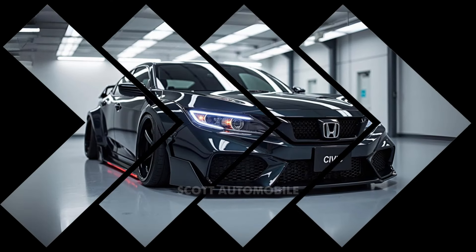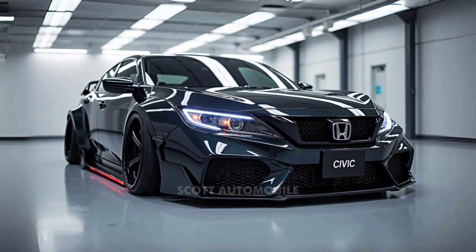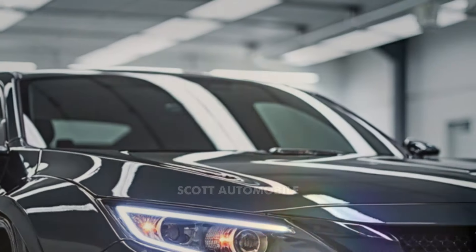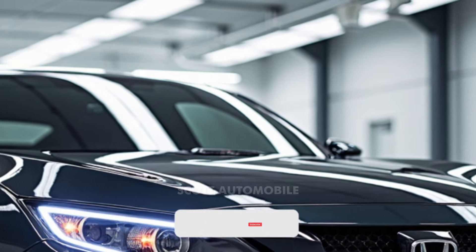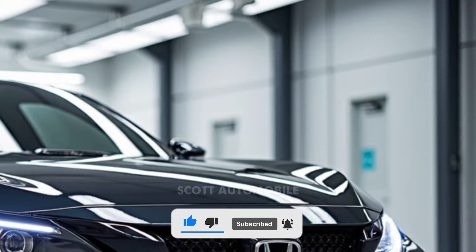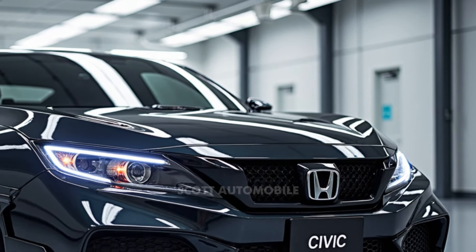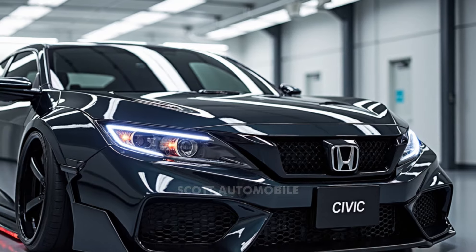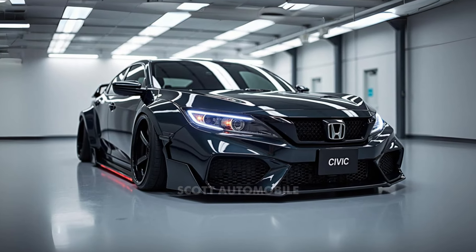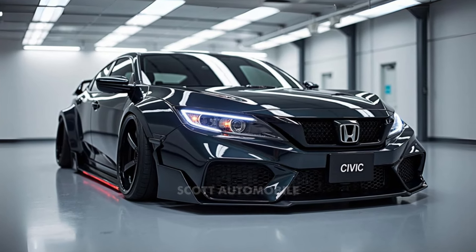One of the most exciting developments in the 2025 lineup is the introduction of a new hybrid variant. The Civic Hybrid pairs a 2.0-liter four-cylinder engine with two electric motors, producing a total of 200 horsepower. This combination delivers a lively driving experience and remarkable fuel efficiency, offering up to 49 miles per gallon. With the Civic Hybrid, you get the best of both worlds — an eco-friendly option that doesn't compromise on performance.